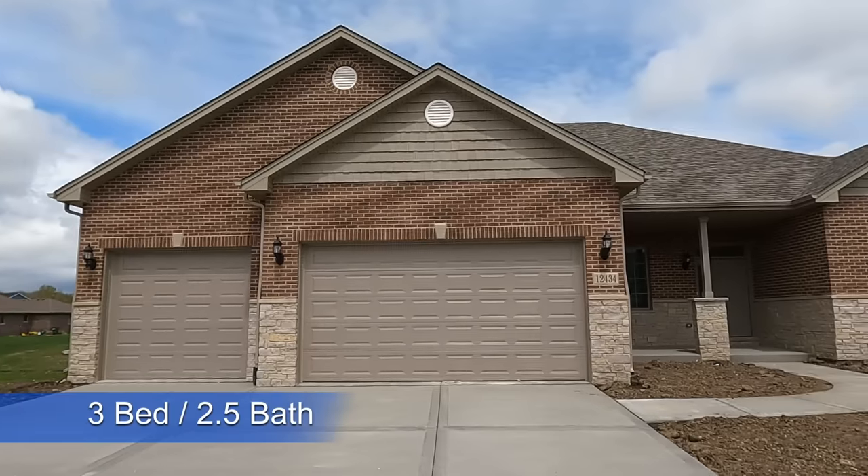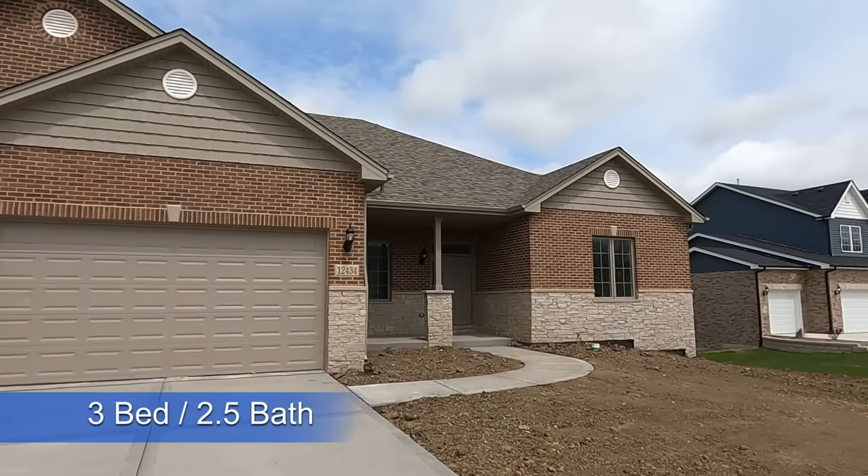In today's tour I'm going to take you through a newly completed ranch home by Hart's Homes. This particular ranch plan has three bedrooms, two and a half baths, a nice open plan, and about 2,200 square feet of living space.